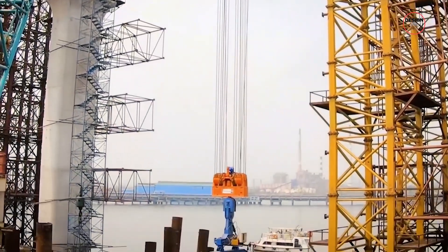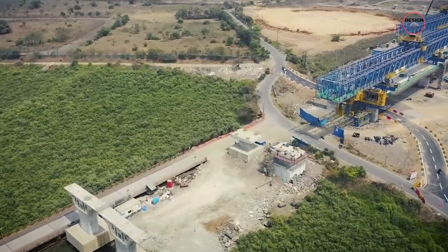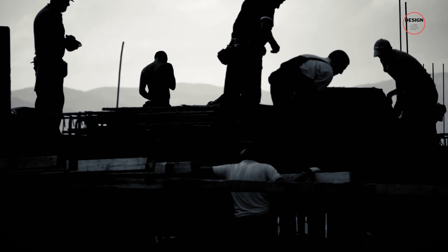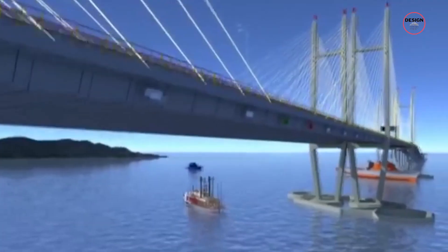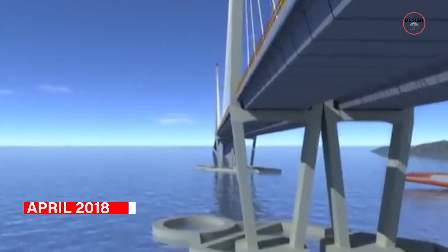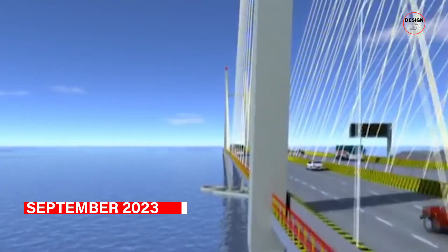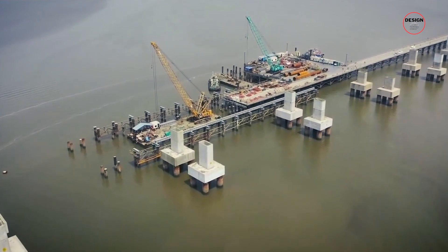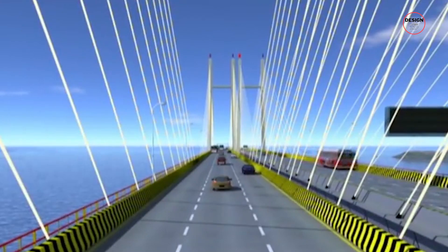Building a bridge of this magnitude is no small feat — the construction process is a testament to human ingenuity and resilience. The first idea for a sea link was extensively studied in the 1960s, but many years later the project eventually kicked off in April 2018 and is expected to be completed in September 2023. Throughout the construction process, various innovative methods have been employed to ensure the successful realisation of this monumental sea bridge.